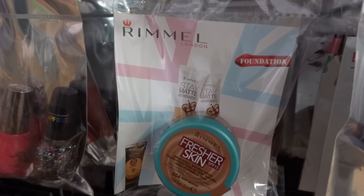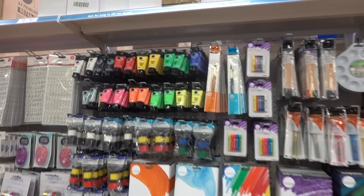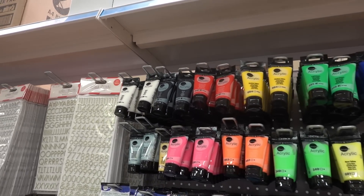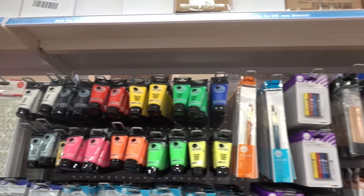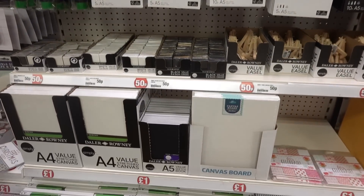Also new in the makeup section they have Rimmel Fresher Skin foundation. If you like painting they have so many products in here. Look at all the acrylic paints. They also have brushes, pallets, canvases and some of the products are only 50p.